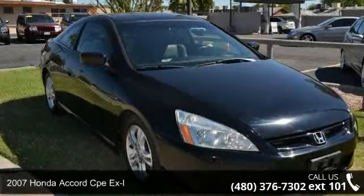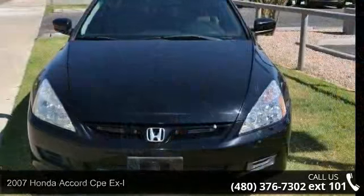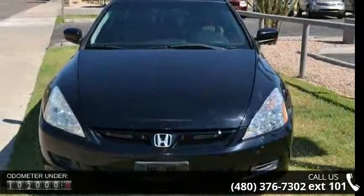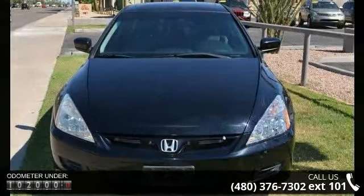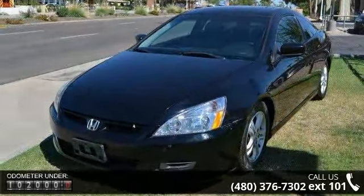Imagine yourself in this 2007 Honda Accord KXL. If you are looking for an automobile with great features, look no further. This vehicle comes with a reliable four-cylinder engine connected to a smooth shifting automatic transmission.